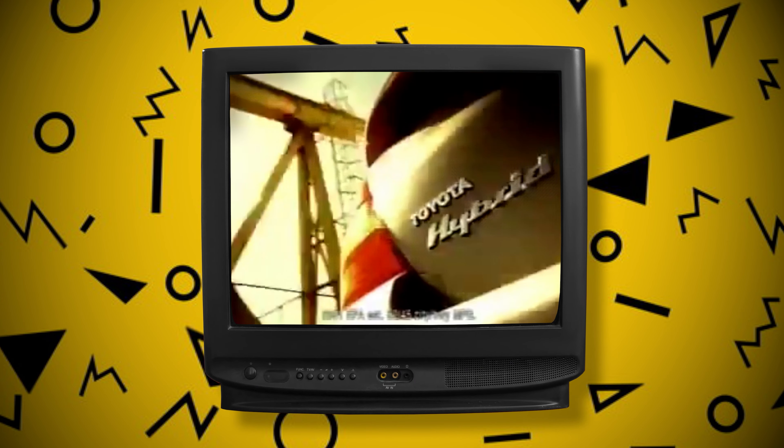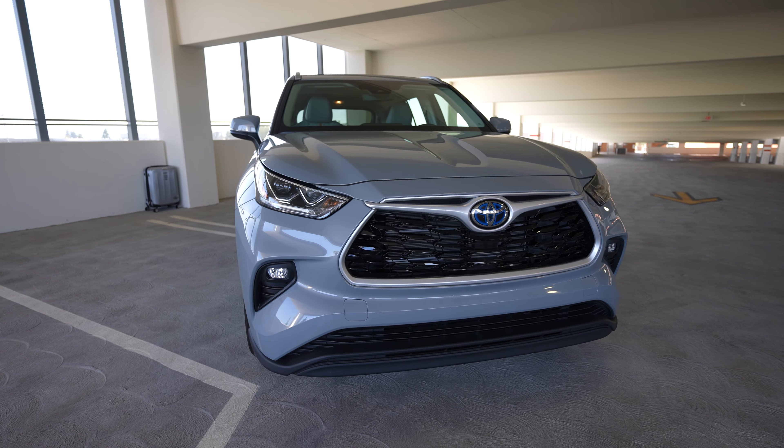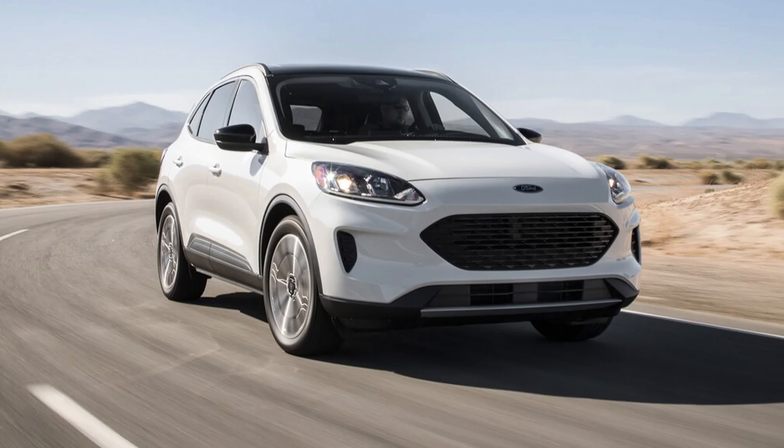Toyota is really known for hybrids — they've been doing it forever since the original Prius. But in this relatively large, midsize SUV size, there's really not a lot of competition in the hybrid SUV space. We have the Kia Sorento, which is a little bit smaller, and then the Ford Escape Hybrid. So this is sort of in a class of two — I'd say the Ford and this are sort of competing in terms of size.